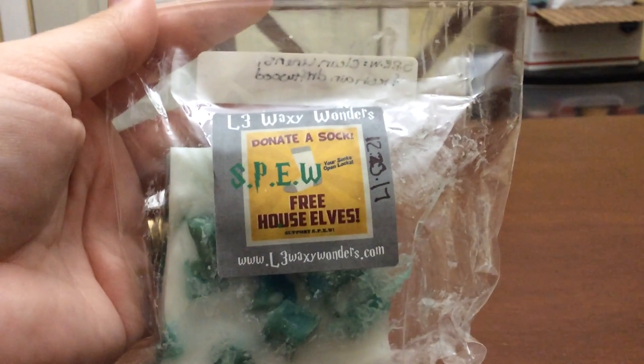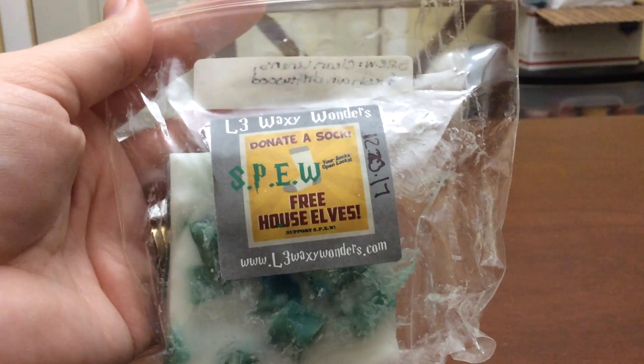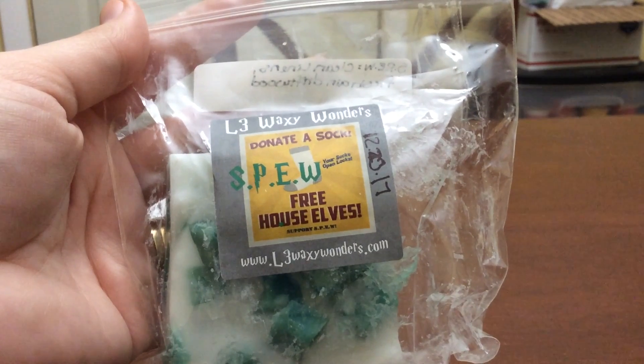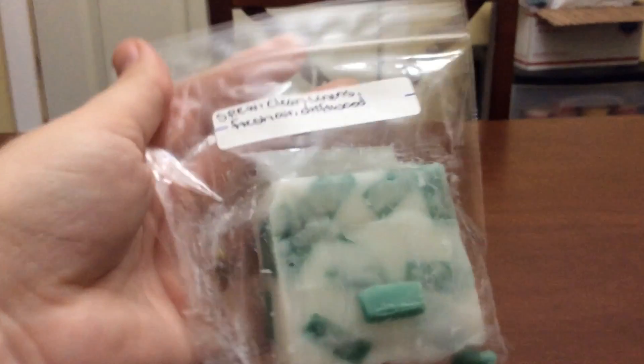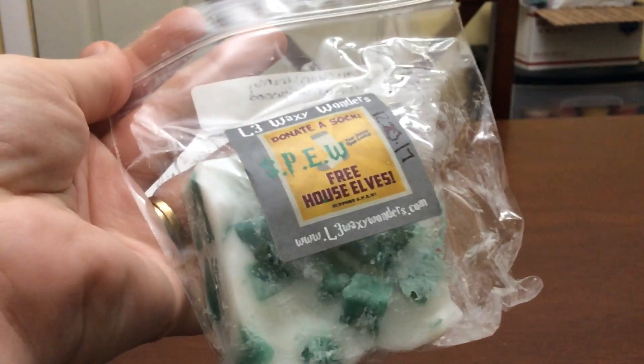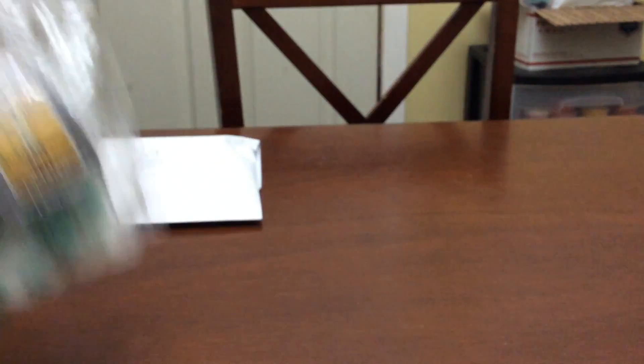The first thing I have is SPEW, from the Harry Potter single chunk collection she did. She had done a pre-order and then put the excess in the restock. The scent notes are clean linens, fresh air, and driftwood. This is going to be awesome in the bathroom — very fresh, very laundry, very nice. I'm going to cut this chunk into at least five, if not six pieces.